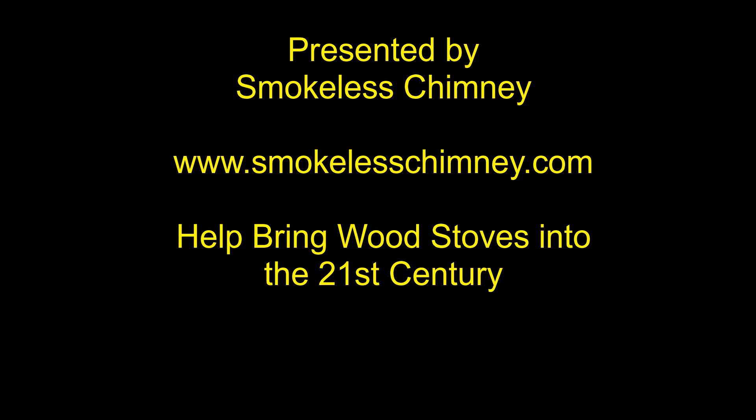Smokeless Chimney — warm homes and clean air for everyone. www.smokelesschimney.com.